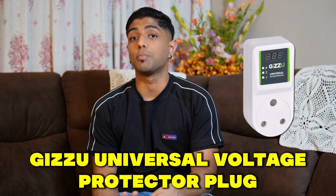The third device we're going to look at is the Gazoo Universal Voltage Protector Plug. This can protect all devices and appliances connected to it from surges caused during load shedding — when the power comes back on it can be underpowered or overpowered. These devices protect against high voltage, low voltage, voltage dips, and power surges.